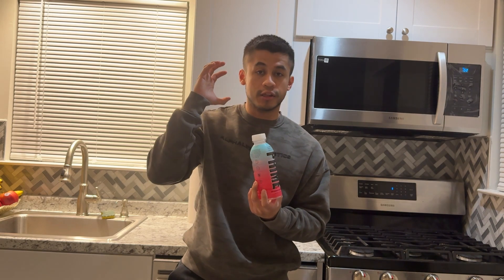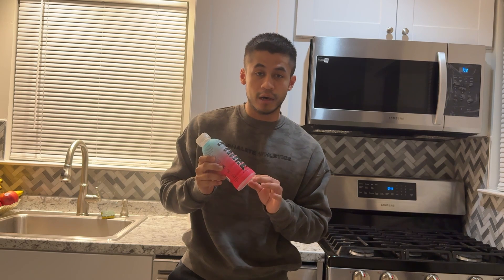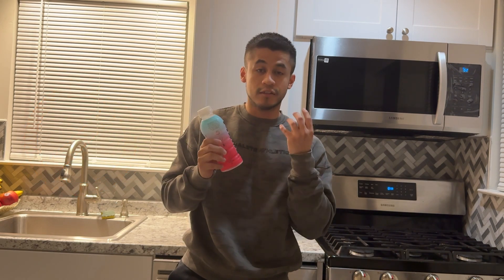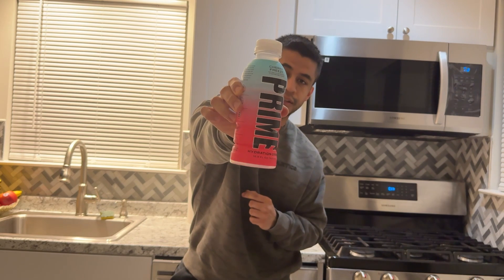This is the brand new, newest flavor that Prime Hydration has come out with. This is a non-caffeine version, so it has no caffeine. This is just pure electrolytes for hydration purposes. This is the Cherry Freeze flavor, as you guys can see right over here.